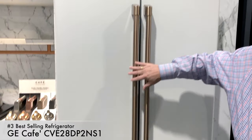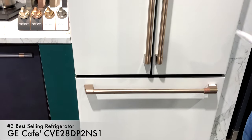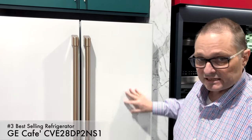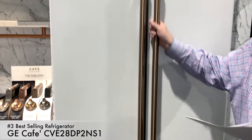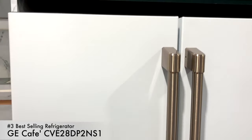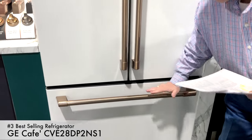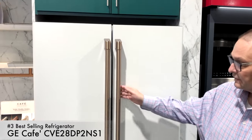The third bestseller of the year is GE Cafe, which is a step above GE Profile. The only GE brand above this is the pro line called Monogram. It's essentially the same refrigerator as the GE Profile we just saw, but I wanted you to see the styling. The stainless steel model is what I'm referring to; they also come in multiple colors including white. You can choose different handle colors — some handle options cost extra, some don't.